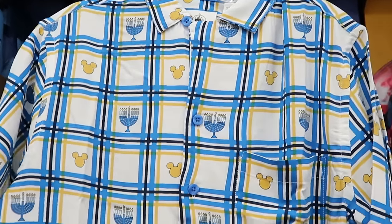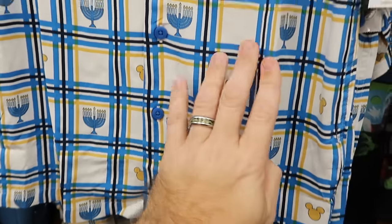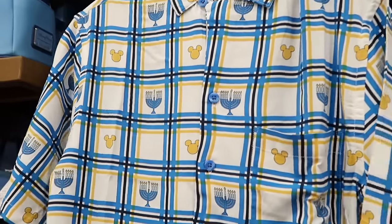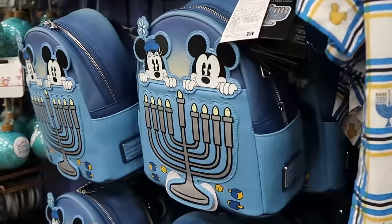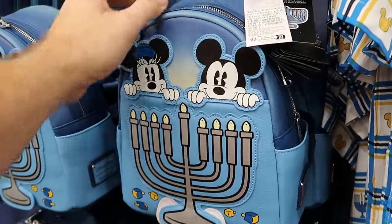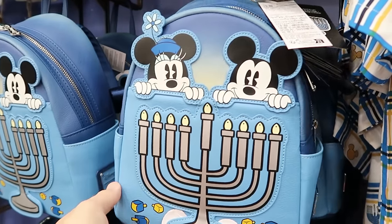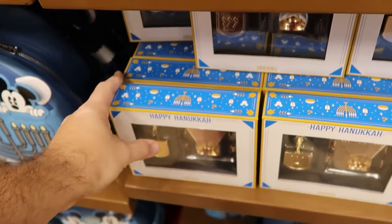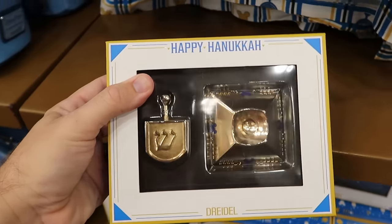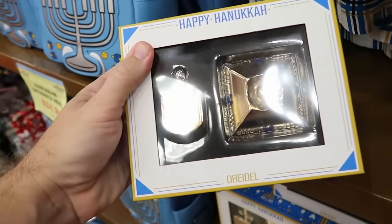They've also started getting a lot of Hanukkah merchandise from 2023. There's a short sleeve Hanukkah shirt with Mickey for $15 from $65 in a bunch of sizes, and Hanukkah Loungefly backpacks with Mickey and Minnie popping out the top with dreidels at the bottom — these actually light up — originally $78, now $35. Right underneath is the Disney dreidel set, very heavy, with 'Happy Hanukkah' and hidden Mickeys on the base at $29.99 from $50.